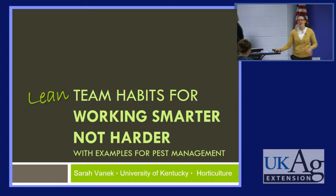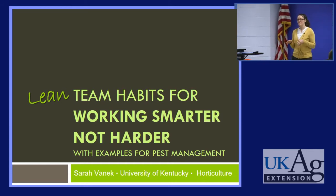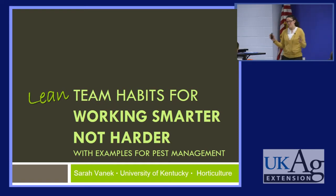My name is Sarah Vanek and I am an Extension Associate at the University of Kentucky. I work primarily with the nursery industry in Central Kentucky and a little bit with the landscape industry as well. The theme for today is increasing efficiency in pest management. I will be starting the day talking about increasing efficiency in general with some examples that relate to pest management.